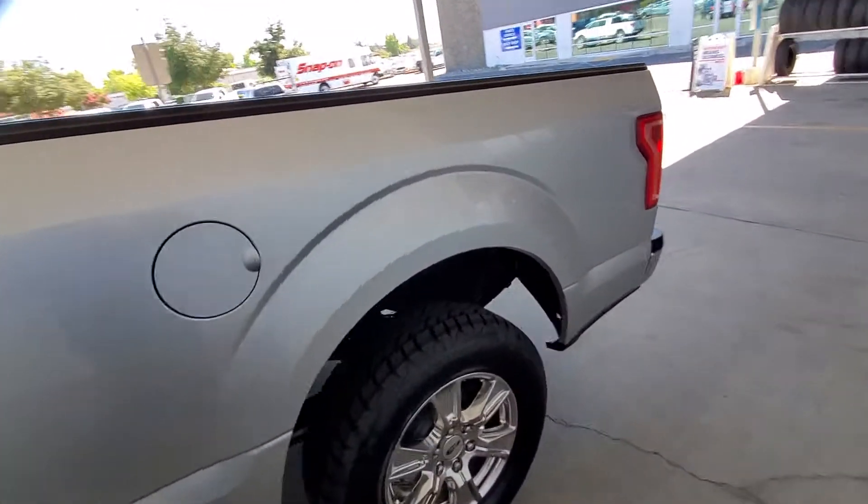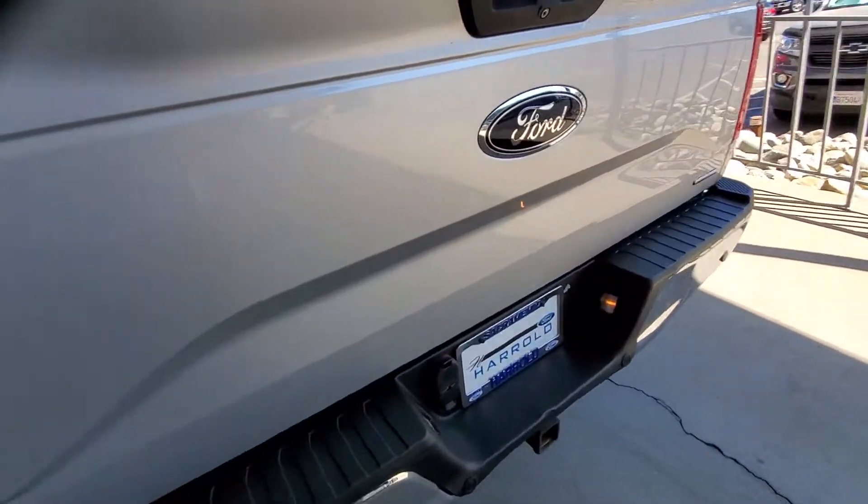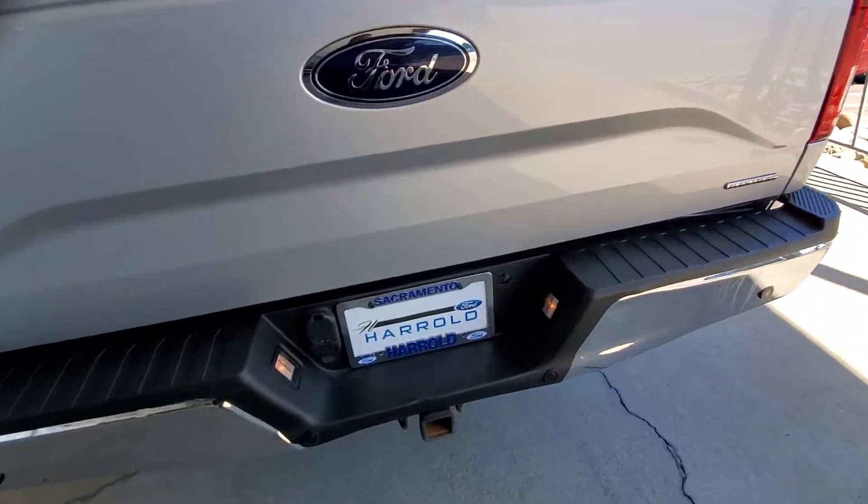As I'm also panning around the vehicle, you can see that it has a reverse camera, reverse sensors, and the tow package.